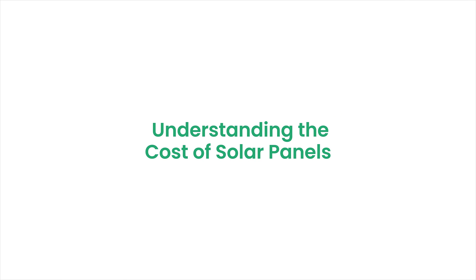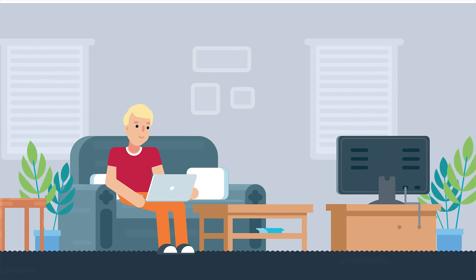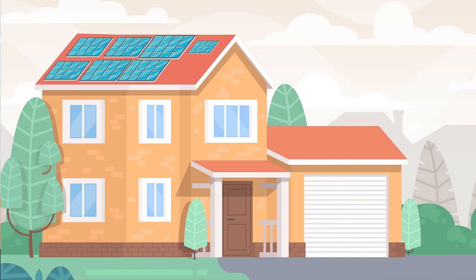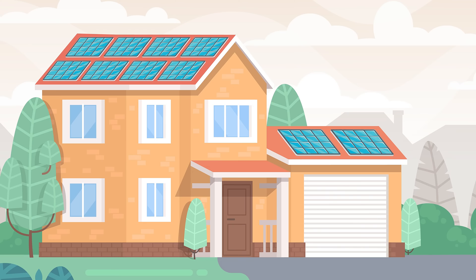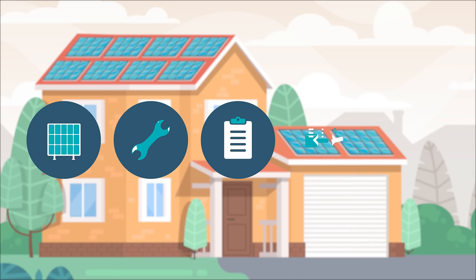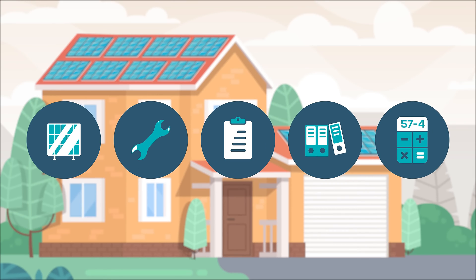Understanding the cost of solar panels. The price you're quoted is for a turnkey solar energy system. This includes everything needed to install solar panels on your roof, such as panels and other hardware, labour to install, permits, paperwork, and the installer's business expenses.